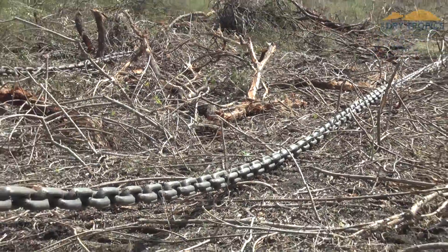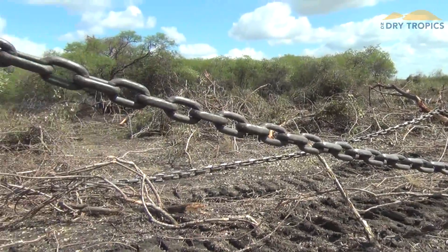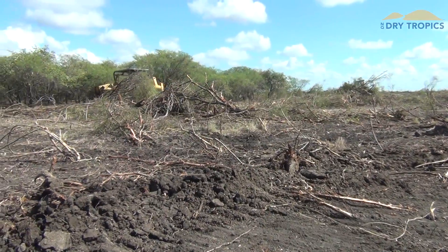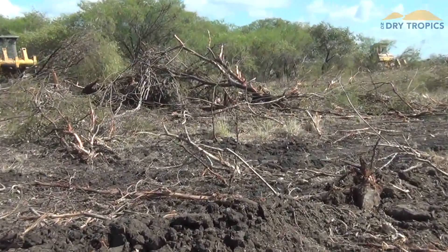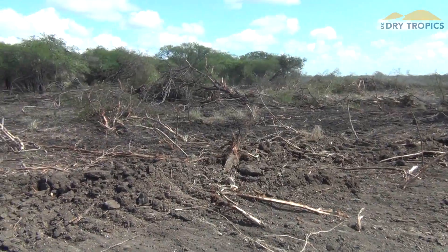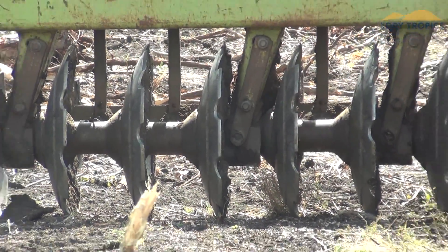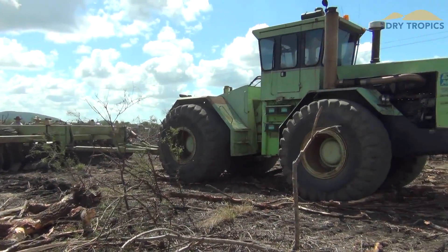The range of machinery we have here — before NQ Dry Tropics and Burdekin Shire got involved and contributed towards this project, the Chapman family had already hired in a range of contract machinery. So there are D9s here with large tree-pulling chains, there are D9s with stick rakes and cutter bars, large Steiger four-wheel drive tractors with massive horsepower, and 240 horsepower tractors with large grizzly discs.